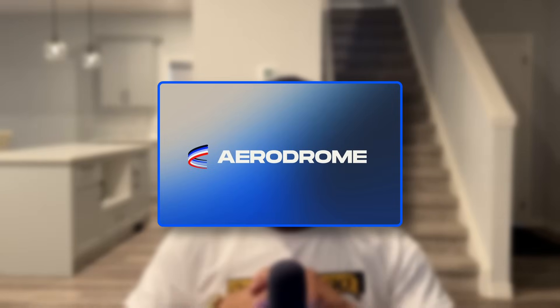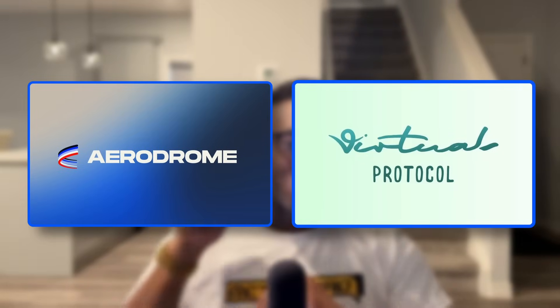And guess what? It's actually working. The BASE ecosystem is growing very fast, with projects like Aerodrome Finance and Virtual Protocol gaining serious traction. These projects aren't just surviving, they're actually thriving, and that's a testament to how well BASE is supporting its community. BASE isn't just for the DeFi crowd either — it's also becoming a hotspot for meme coins and cultural trends. You've probably seen tokens like Toshi or Bread absolutely pop off, and they're driving billions in trading volume for BASE. Meme coins are often written off as jokes, but within BASE's ecosystem, they actually serve as a gateway for new users to get involved.